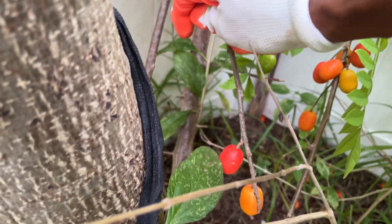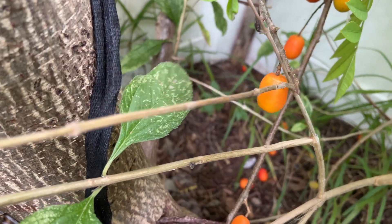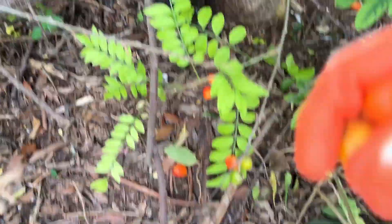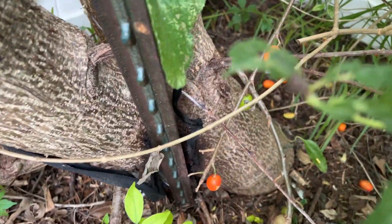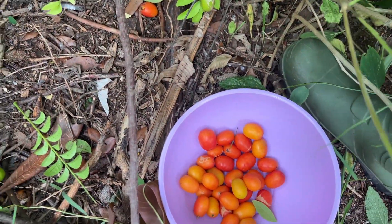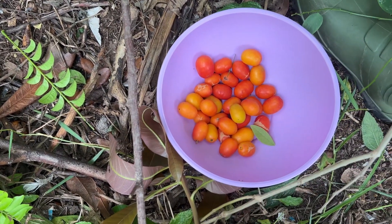Let's go back and get some more. Some are falling off too, that's fine — the birds will come and get some. It's almost on the tree. Let me finish picking some more.